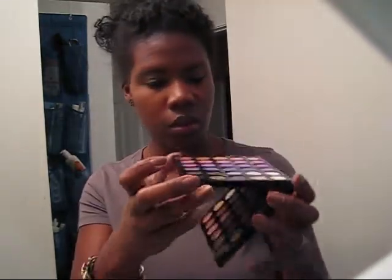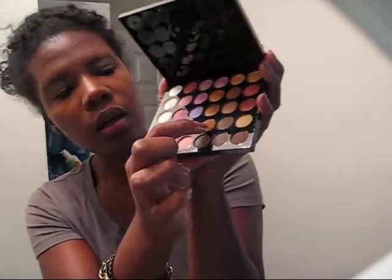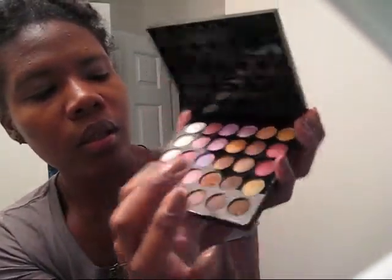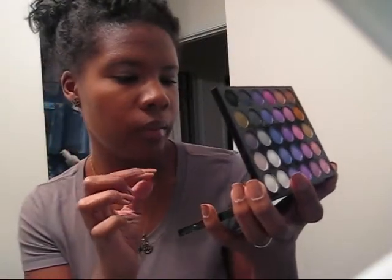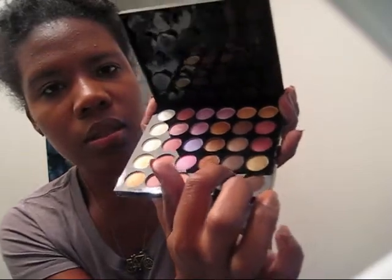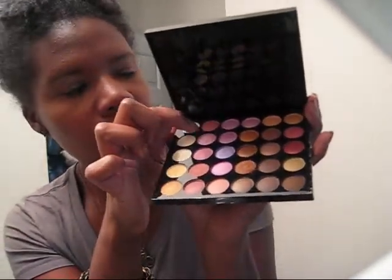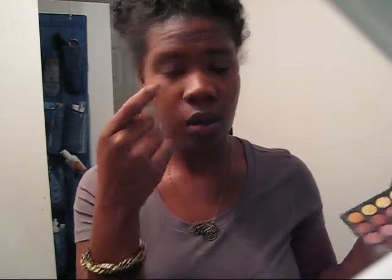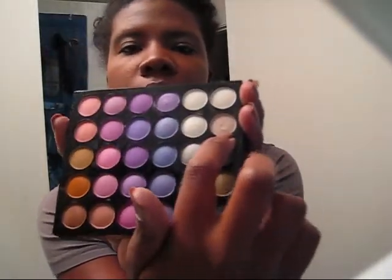Today I used this color on my lid, I used this brown color on my crease, I used this pink color on the outside edge and the inner corner, and then I used this pale shimmery pink as a highlight under my brow and in that little inner corner spot.